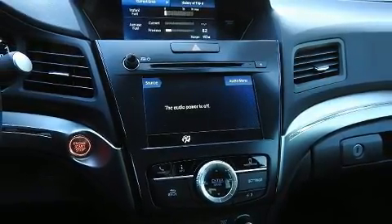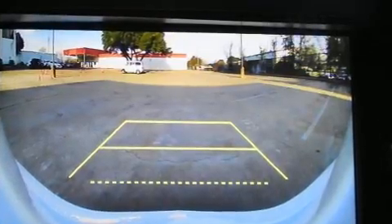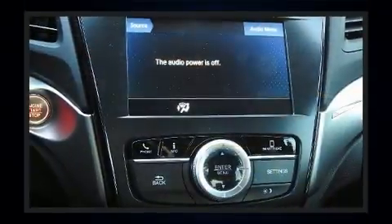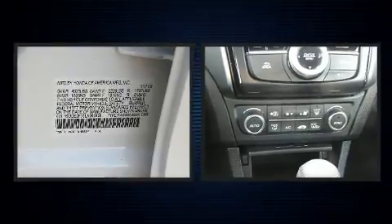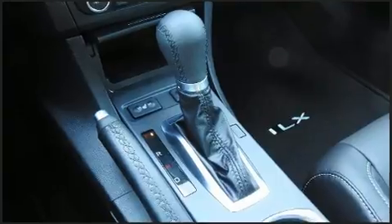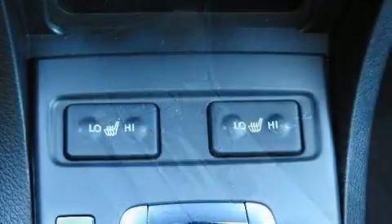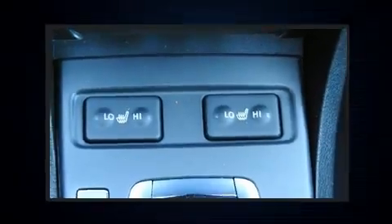Acura ensures the safety and security of its passengers with equipment such as dual front impact airbags with occupant sensing airbag, head curtain airbags, traction control, brake assist, a panic alarm, and four-wheel disc brakes with ABS. Electronic stability control stands out as a technologically savvy innovation, keeping you better connected to the road.